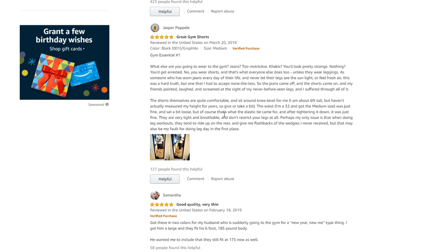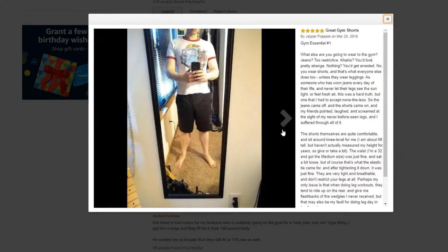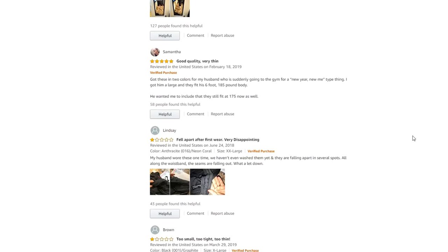I am about 6 feet tall, but haven't actually measured my height for years, so give or take a bit. The waist — I'm a 32 and got the medium size — was just fine, and sat a bit loose, but that's what the elastic tie is for, and after tightening it down, it was just fine. They are very light and breathable and don't restrict your legs at all. My only issue is that when doing leg workouts, they tend to ride up on the rear, and give me flashbacks of the wedgies I never received, but that may also be my fault for doing leg day in the first place.